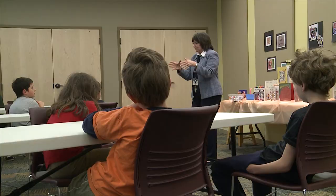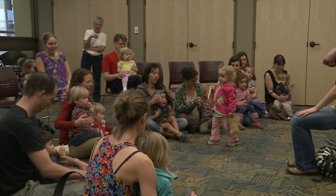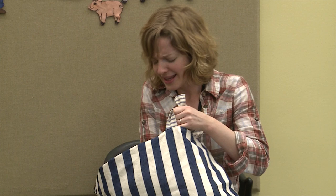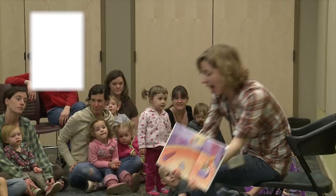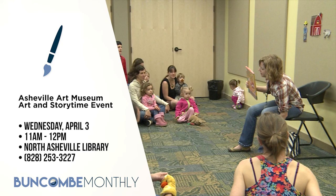The Buncombe County Public Library System is partnering with the Asheville Art Museum for a great storytime and art program featuring hands-on projects that's perfect for preschool-age students. Come join in on the fun with stories and song, then make a hands-on art project for the little ones. The program is for preschool-age students with adult accompaniment, and will take place throughout the school year at different locations. The next one is taking place on Wednesday, April 3rd from 11 a.m. to noon at the North Asheville Library at 1030 Merriman Avenue. For more information, call the Asheville Art Museum at 828-253-3227.